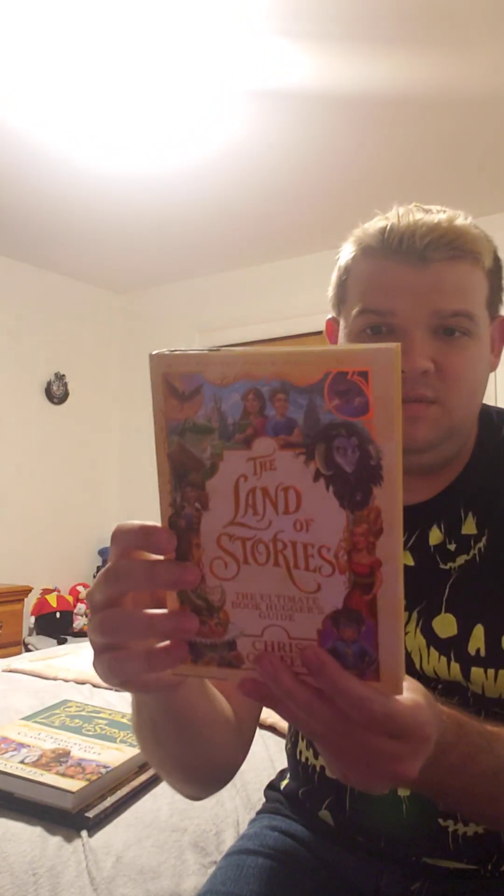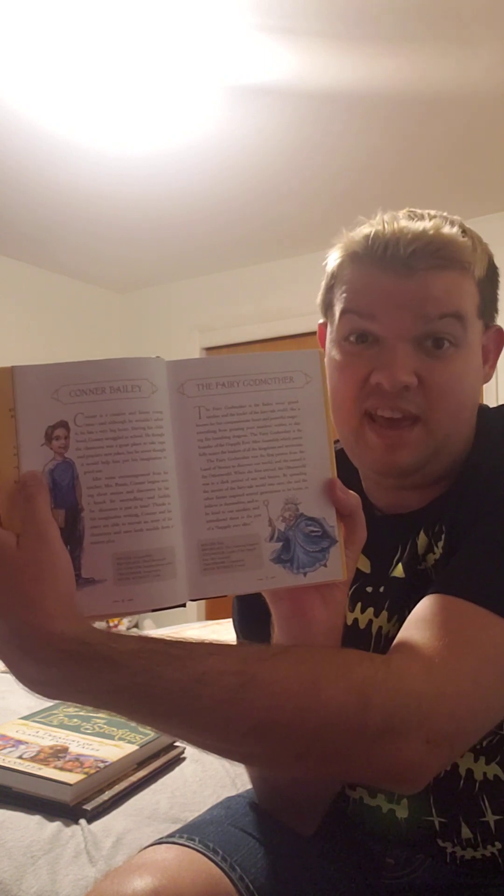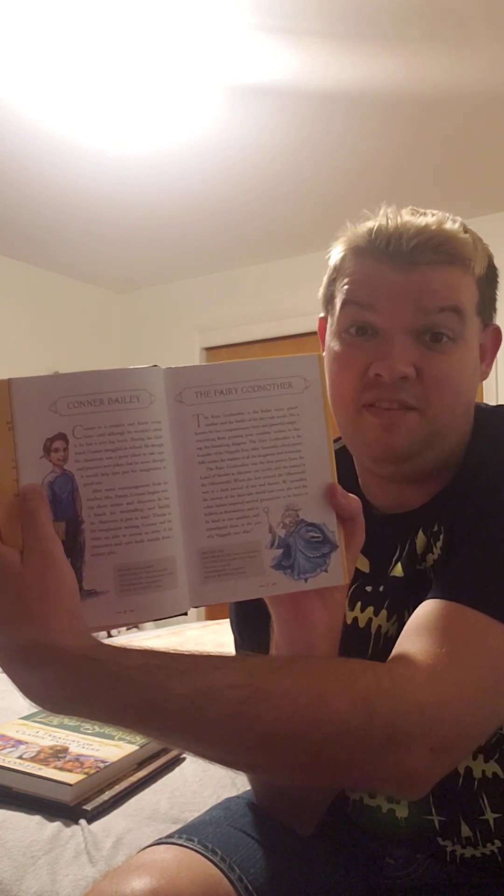The next book is The Land of Stories: The Ultimate Book Huggers Guide, and it tells you about all the different characters in the series. For example, there's Alex Bailey — she's one of the main characters — and her twin brother Connor Bailey. And this lovely lady in the blue dress is the Fairy Godmother, who is also their grandmother and originally from Cinderella.